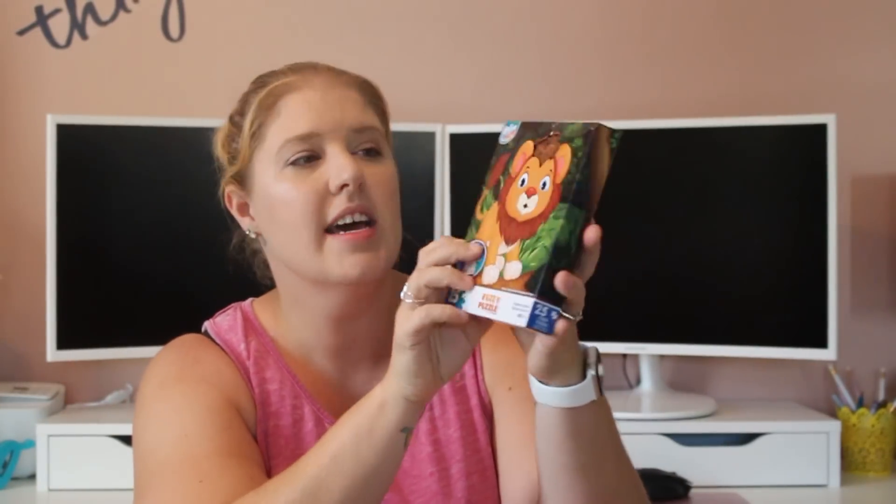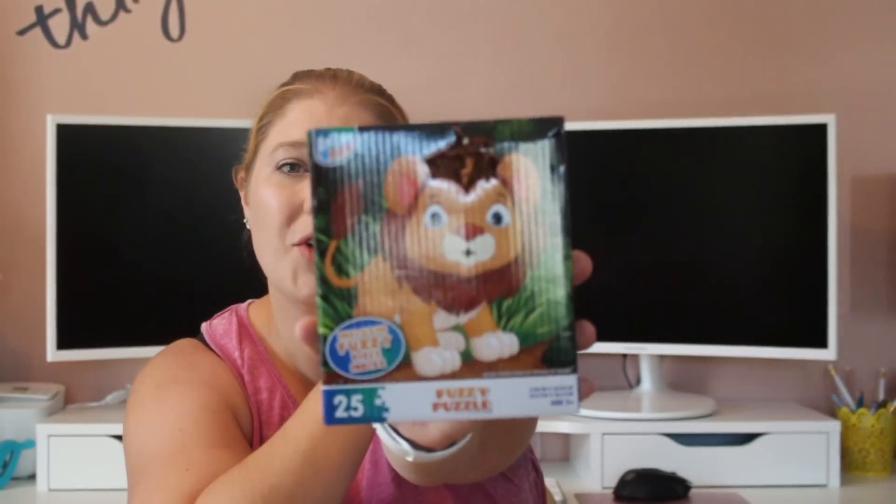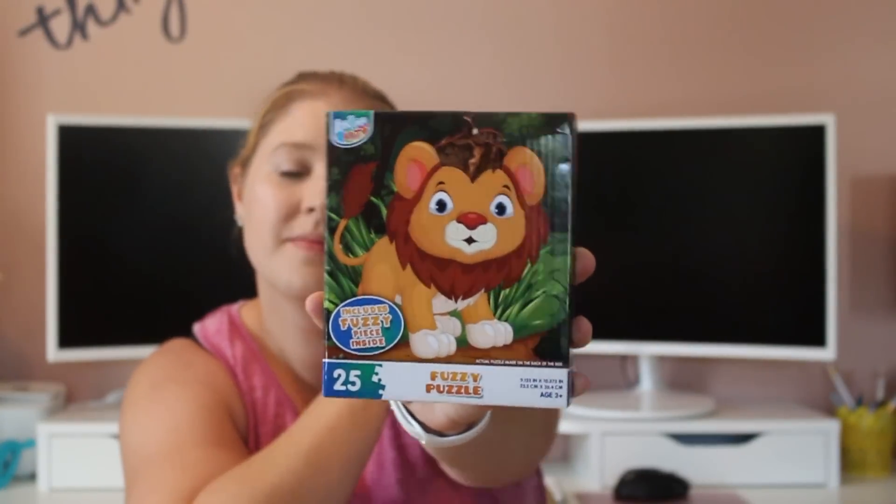I might save this for a rainy day, or Christmas, or for when we start preschool with her. I forgot to mention — it's fuzzy. It's a fuzzy puzzle. I can see the lion mane right here. Yeah, she's going to like this puzzle.